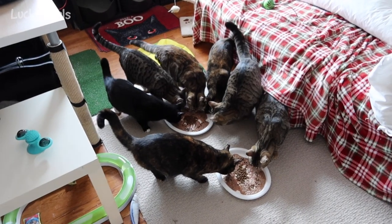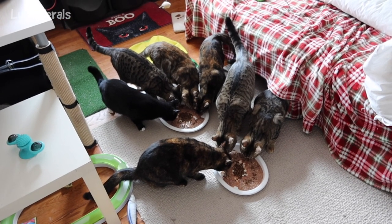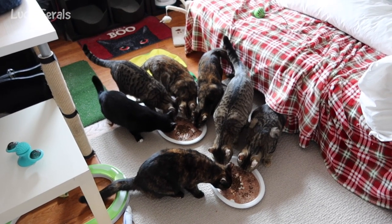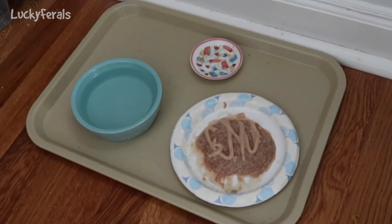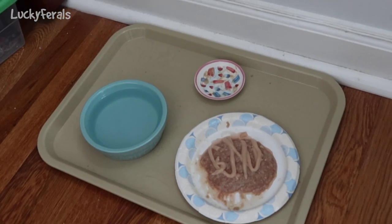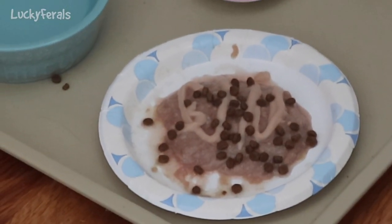I just gave them their plates — four on one platter, three on this platter. If they eat all that food I could give them like a can. So this is Splashy's food and he did not eat it. Maybe he wants crunchies on it — I just put some crunchies on his food so maybe he'll go eat it.